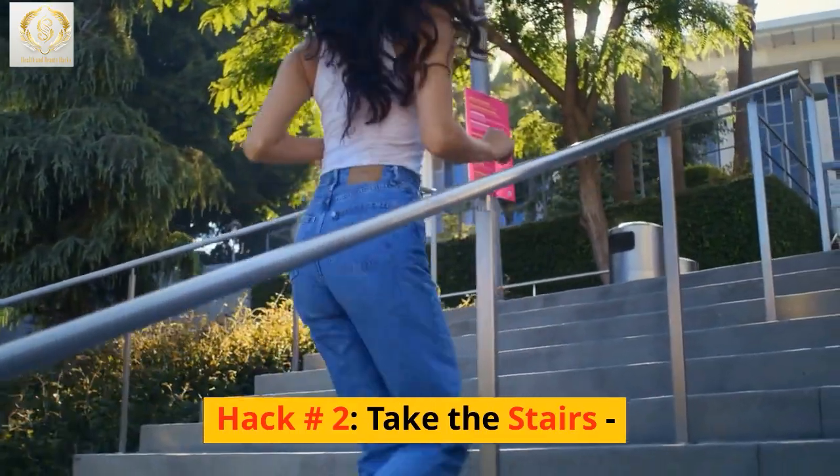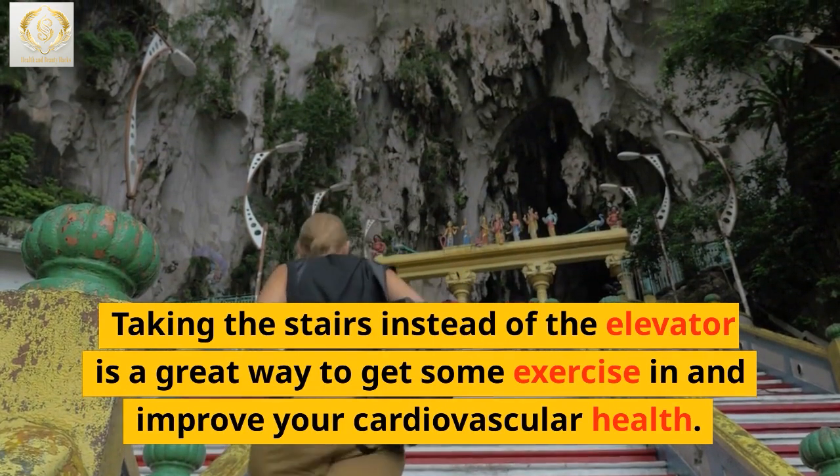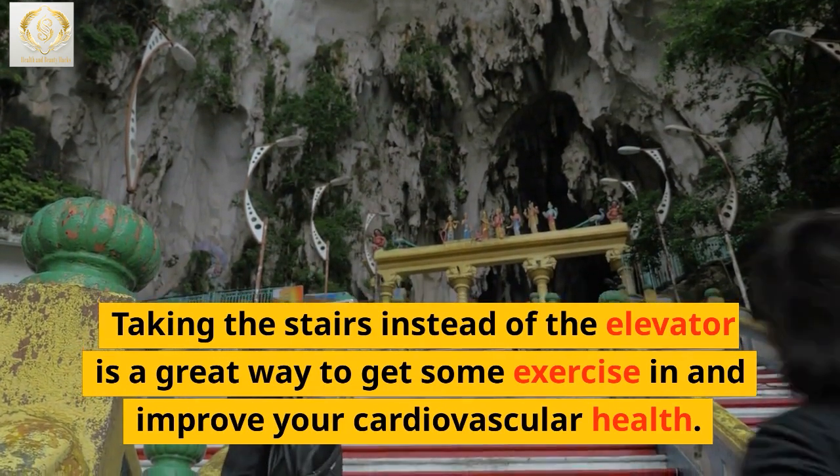Hack number 2: Take the stairs. Taking the stairs instead of the elevator is a great way to get some exercise in and improve your cardiovascular health.